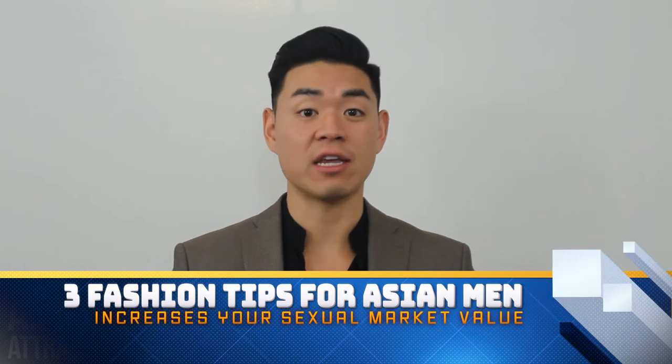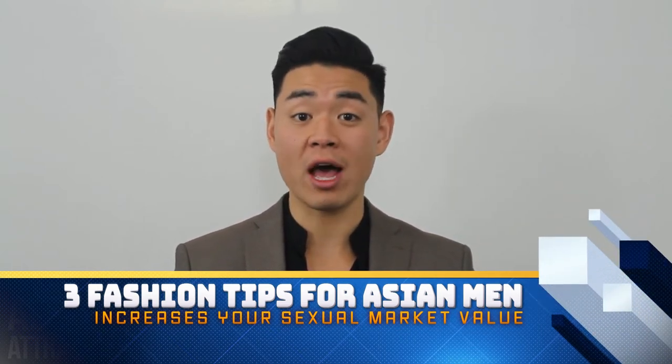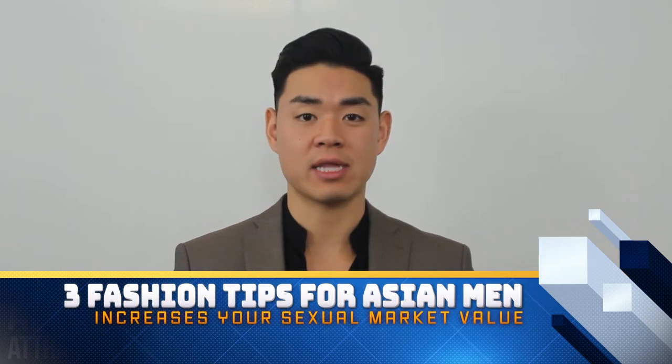Hey guys, it's Captain Dan Noohyun from ABCs of Attraction. In this video, I'm going to give you three quick, easy fashion tips for Asian men to immediately increase their sexual market value and implement these tips now.